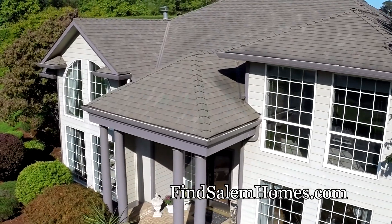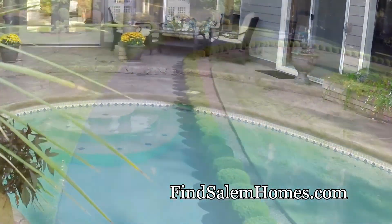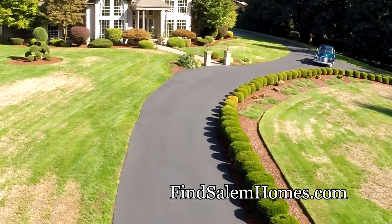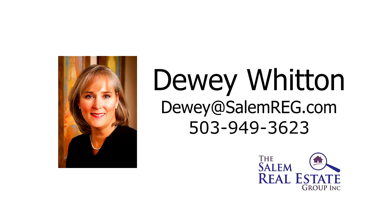An exquisite custom home offering the best in inside and outside living — it's all waiting for you here on Barcelona Drive. This is just a preview; there's so much more for you to see. To schedule your own private tour, please contact Dewey Witten with the Salem Real Estate Group at 503-949-3623.